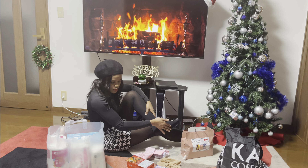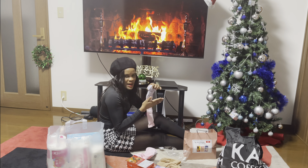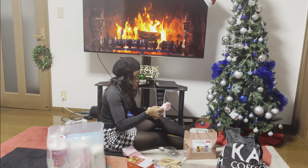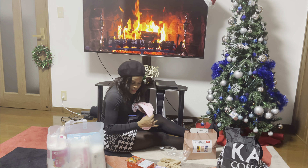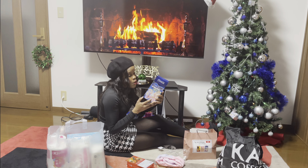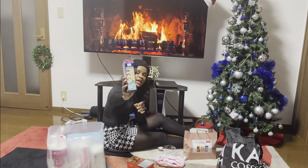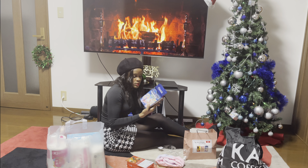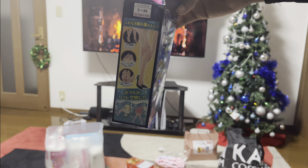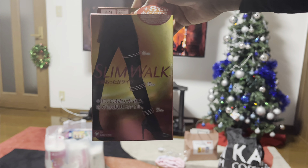I'm guessing maybe if you have a sprained foot or something, or maybe if the sole of your feet turns inward and you feel pain — there's a pad that goes underneath. I'll look at Google Translate to figure out how to wear it. Oh, I see — if you wear heels, this actually helps with the pain whenever you wear heels. Okay cool!